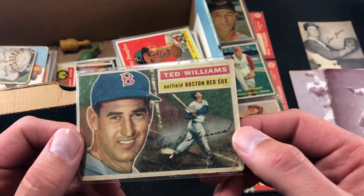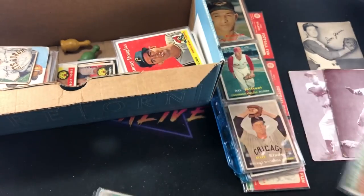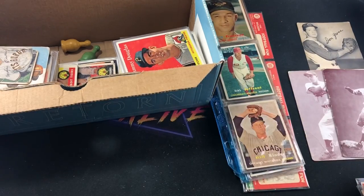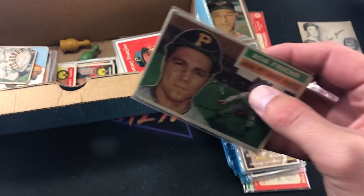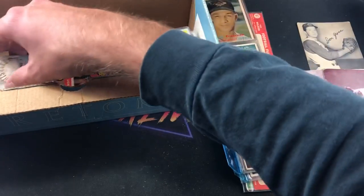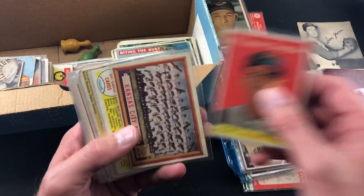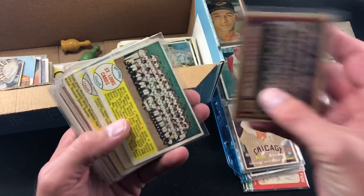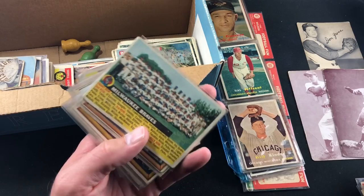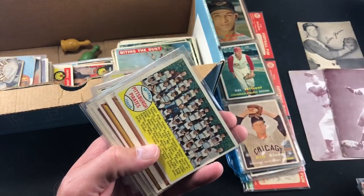That Ted Williams was a nice surprise to find. We have Elroy Face — a lot of these penny sleeves are stuck together, some kind of substance on there. Bob Friend, and there's Don Gross again from '58. There are also some non-sports cards in this collection that I'm not too familiar with, so you guys may have to help me on those. Whammy Douglas '58, and we have some team cards: Kansas City A's, St. Louis Cardinals, White Sox, Milwaukee Braves, and the Buccos.